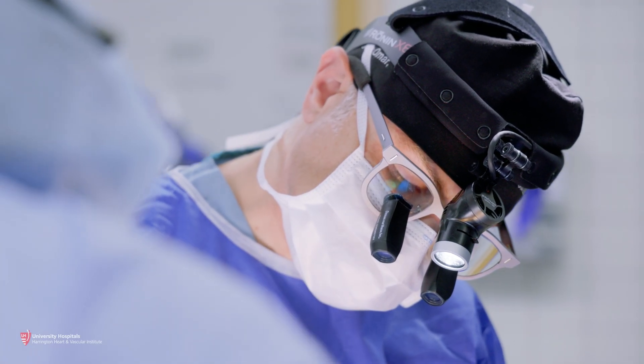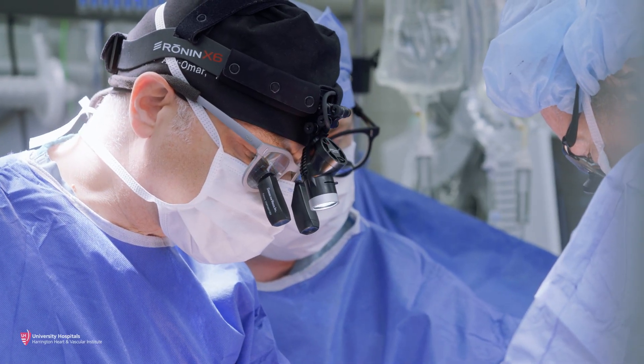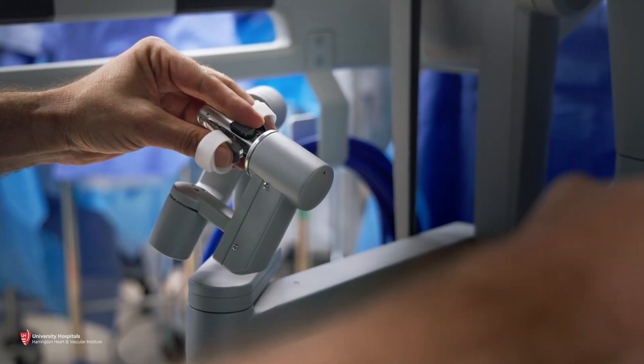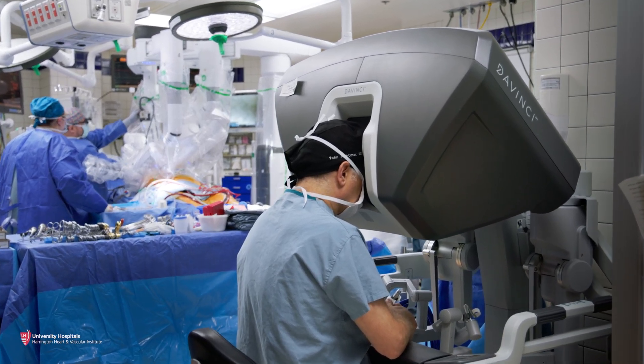At University Hospitals our focus has always been how we can achieve the best outcomes for our patients and how we can offer a tailored approach to the individual patient by using technologies and innovative approaches. We are able to deliver the highest quality of care to our patients at the leading edge of technology.